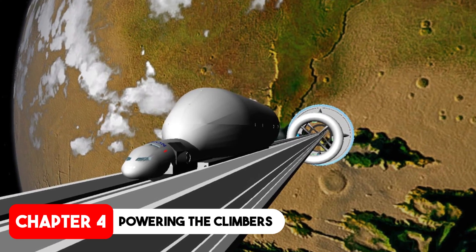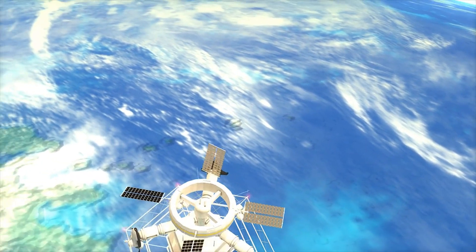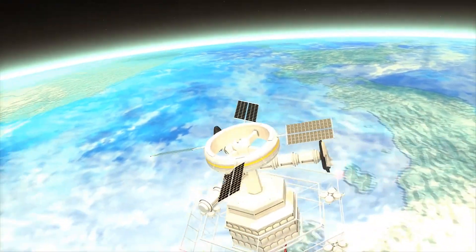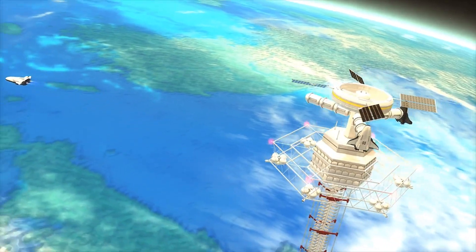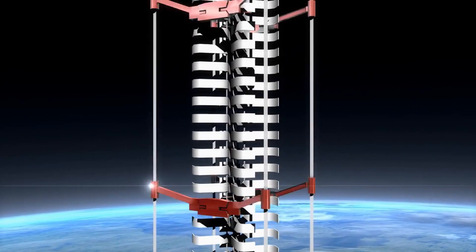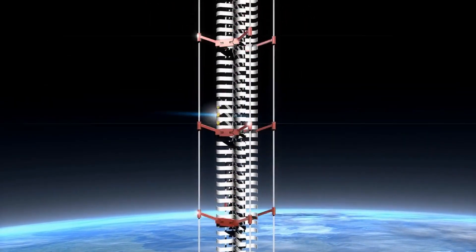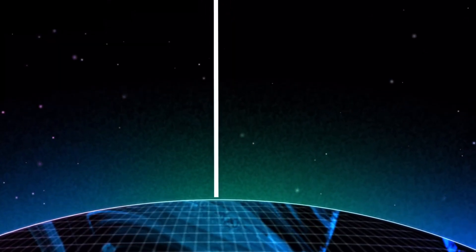Once the cable is in place, specialized vehicles called climbers would travel up and down the elevator. These climbers would be powered by various methods such as solar energy, laser beaming, or even tethered power lines. Solar panels on the climbers could harness the abundant energy of the sun, especially as they ascend above the earth's atmosphere. Alternatively, ground-based lasers could beam energy directly to the climbers, providing a continuous power supply.